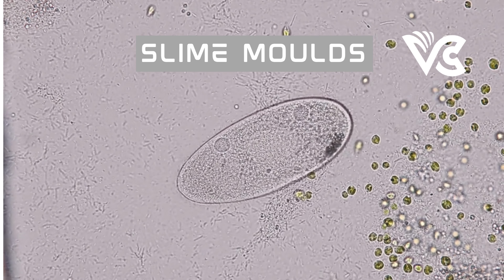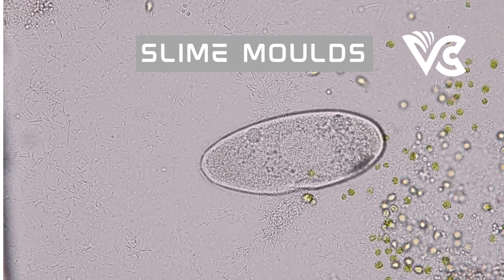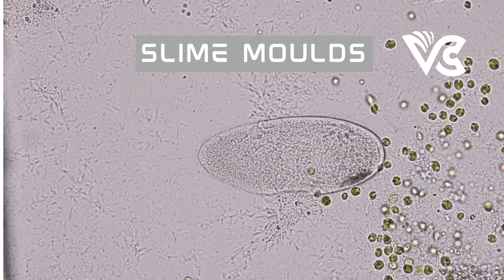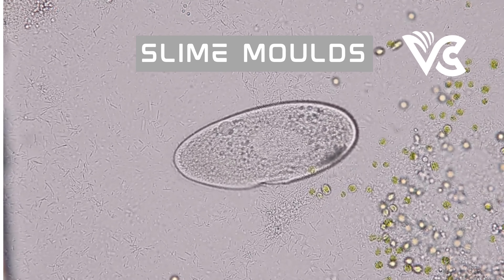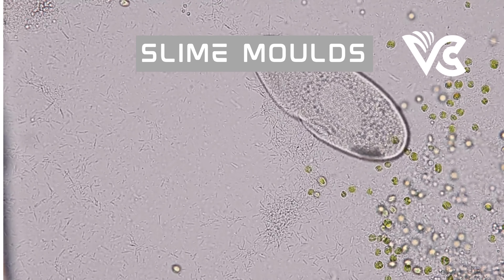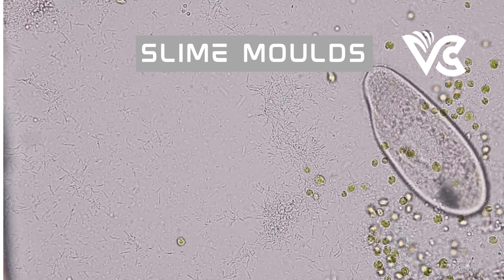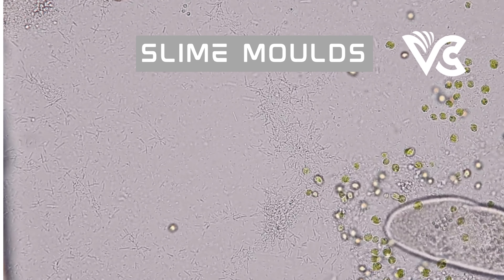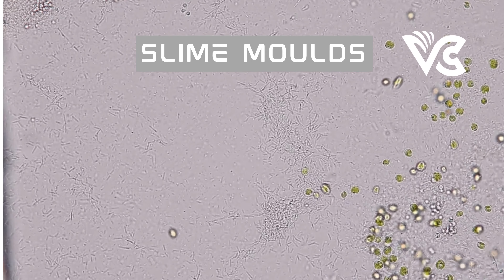Next on the list is Dictyostelium discoideum, also known as Dicty — a species of slime mold widely studied for its unique characteristics. It belongs to the group of cellular slime molds and is known for its ability to transition from a single-cell amoeba to a multicellular organism. We will explore its life cycle, behaviors, and research applications.